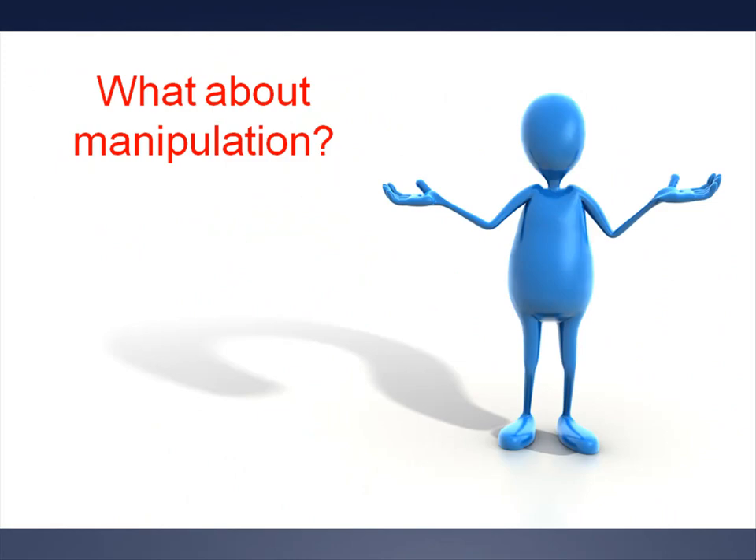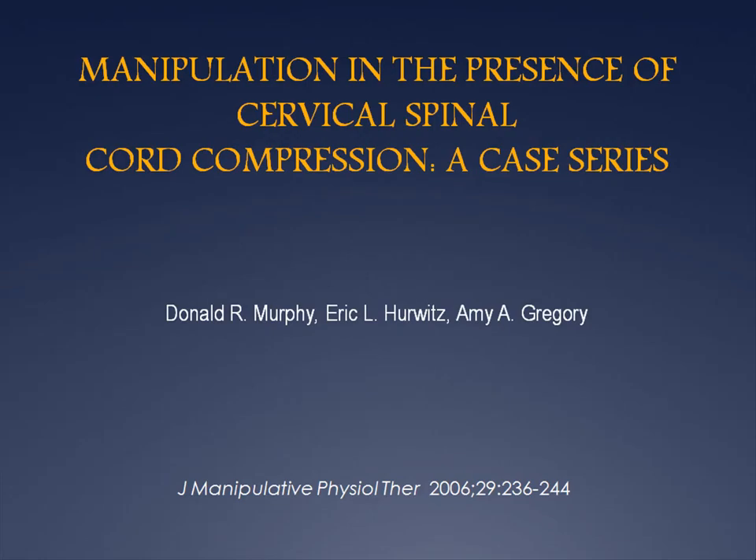Is there any evidence for what chiropractors should utilize in the management of myelopathy? Surprisingly, there is very little to base decision making on, particularly regarding the safety or efficacy of spinal manipulation. A case series by Murphy, Hurwitz, and Gregory is the only study — other than a few case reports — evident in the literature. The study, entitled 'Manipulation in the Presence of Cervical Spinal Cord Compression: A Case Series,' followed 27 patients with neck and arm pain and MRI evidence of cervical spinal cord compression. Importantly, none of the patients had severe or acute myelopathy, and none had T2 signal changes within the spinal cord parenchyma. Only three patients had upper motor neuron signs.